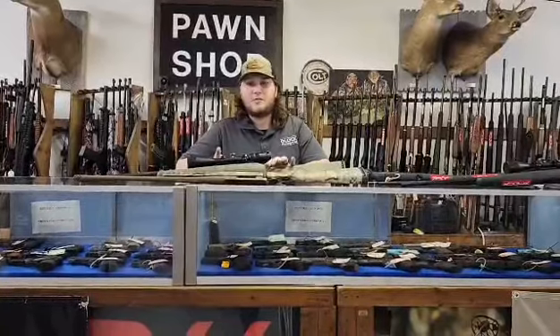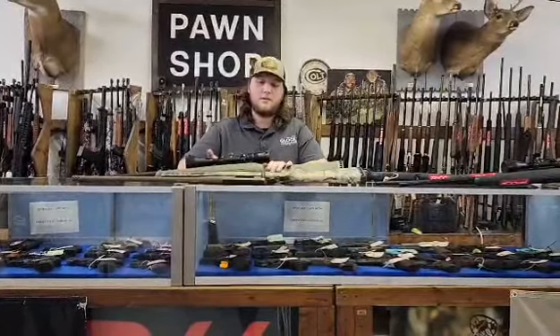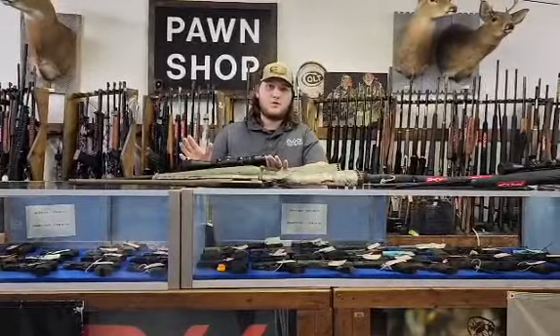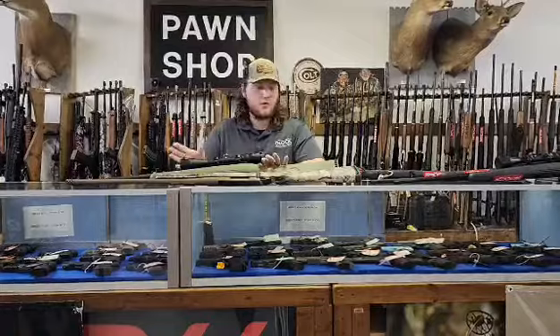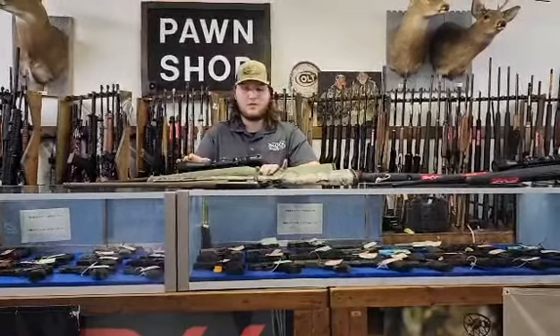What's up everybody, it's Gage with Barely's Gunshot back with another daily update. Today we have a bunch of kind of cheaper hunting rifles, all of them Ruger American rifle series.